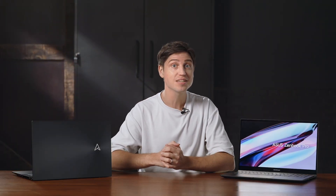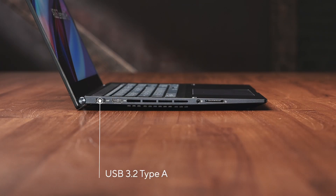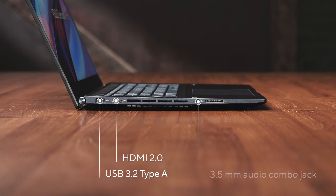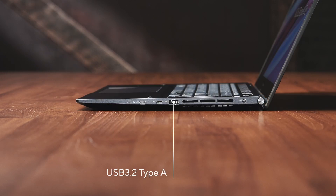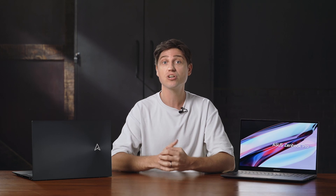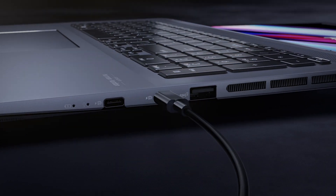Here's something else that's impressive for this price point. You get not only a full set of I/O ports — besides the two full-size USB 3.2 Type-A ports, you get an HDMI 2.0 port, a 3.5mm audio combo jack, and a full-size SD card reader with UHS-II. And you get not just one but two Type-C ports, both with full USB 4 functionality, supporting power delivery, charging, and DisplayPort 1.4 signal for external monitors.